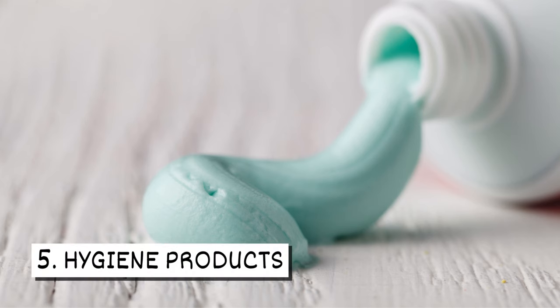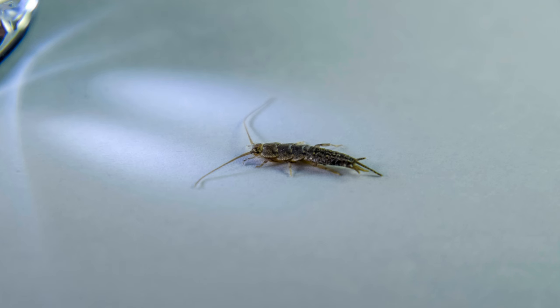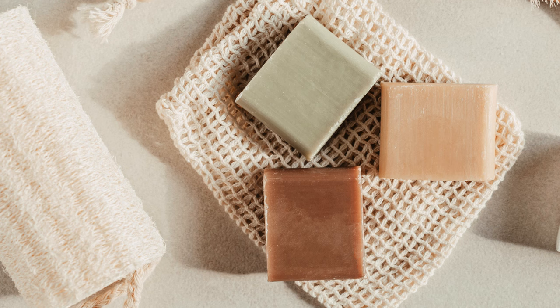Five, hygiene products. Many hygiene products contain cellulose, which can attract silverfish. These pests are known to feed on shampoo, toothpaste, shaving cream, soap, and other hygiene products.